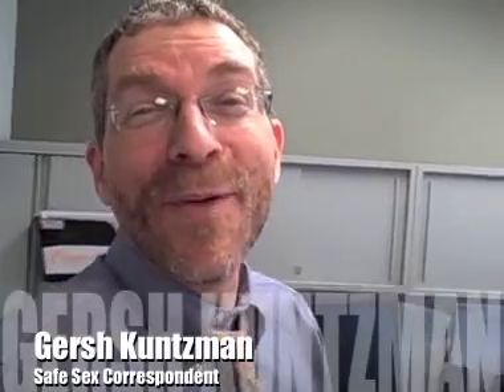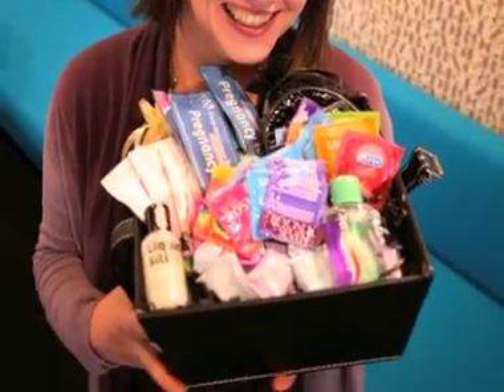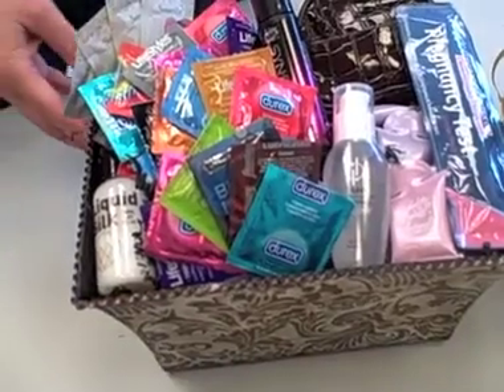Hey everybody, it's Gersh Cosman of the Brooklyn Paper, and we have a real treat for you viewers out there. I'm here with Kate Lynn of the company Unmentionable Things, and she's going to show us how she puts together safe sex baskets. Think of it as like an Easter basket for sex. Let's go check it out.